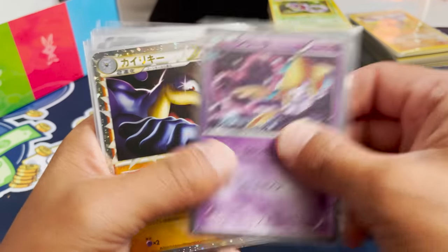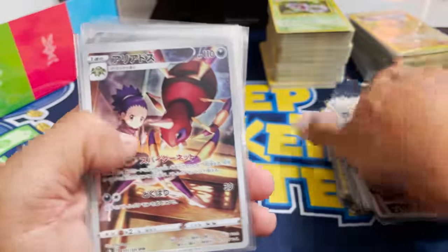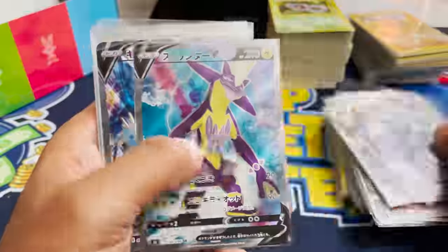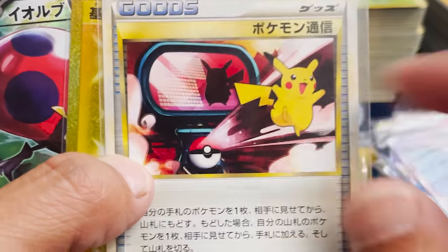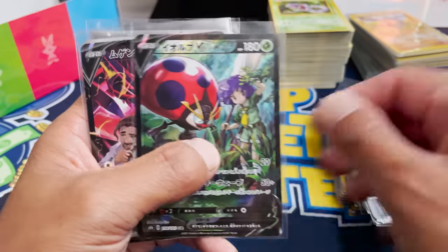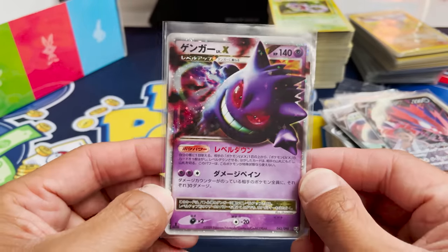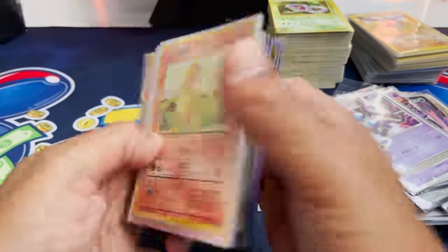We also have a Mew, Jirachi. We got a Prime — look at that. These Prime cards, I hardly ever see them. We got some more full arts and trainers. Look at this Pikachu — I might keep that one, I don't have that Pikachu. Gold electric energy and some more character rares. Gengar Level X — that looks awesome. And Mewtwo! We're not even at the end of the box yet — we still have these purple sleeved cards.